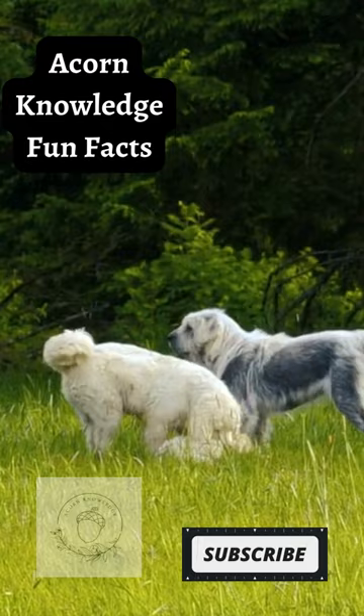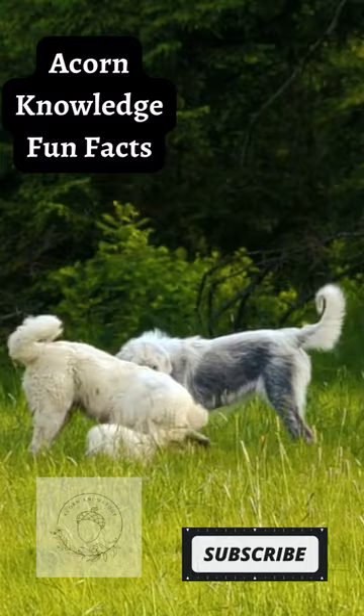Old English Sheepdogs are known for their bear-like gait. They have a real sense of humor and can be quite the clowns.